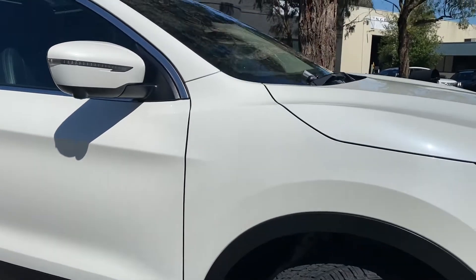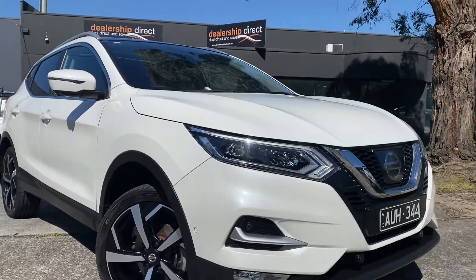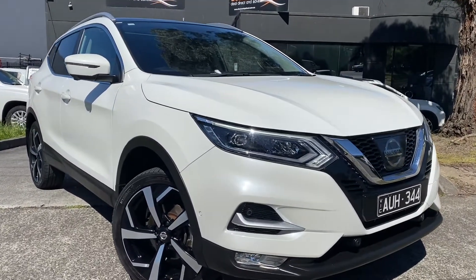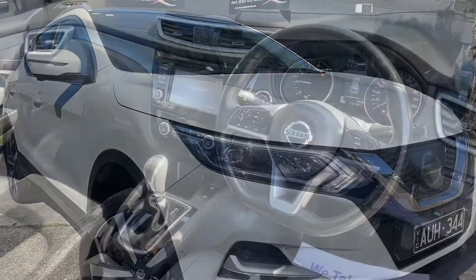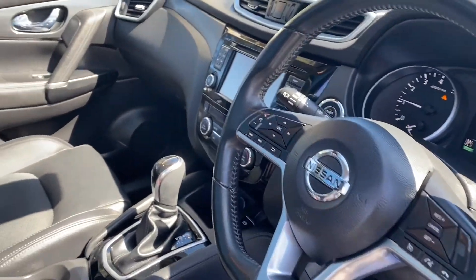We're just finishing off the final shots of the car where you'll get the idea of just how high quality this car is. Absolutely no dints, marks or scratches. Everything's been well looked after and cared for, being one owner all the way through and, of course, a full service history as well.